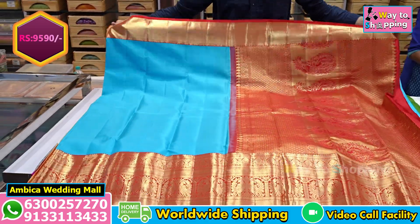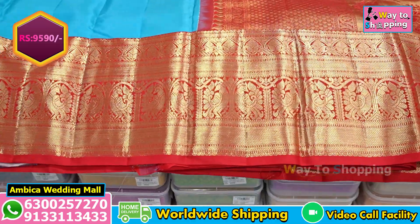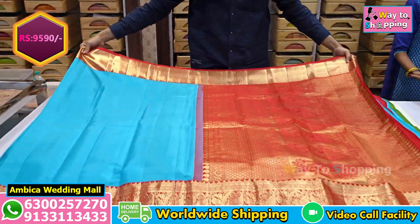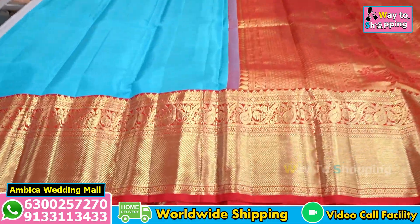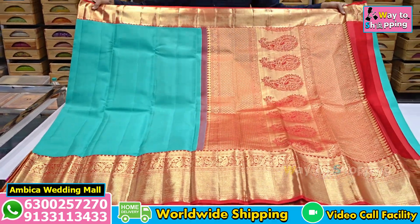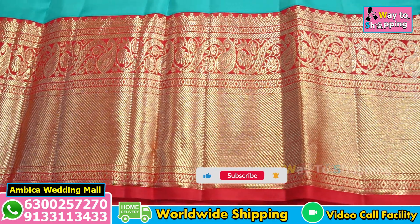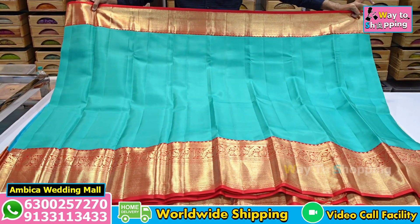Traditional weaving of Kanchi borders available — just in this price range of Rs. 9,590. You can directly visit our stores. We have hundreds of designs and color options in the collection. Store address details are available on Google Maps — search Ambika Wedding Mall, or follow the link in the description box. The store is open on Saturday and Sunday. Please like and subscribe to the channel, and suggest in the comment box what collection you'd like to see next. Thank you for watching — have a great day.